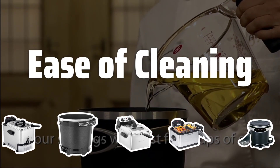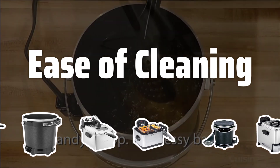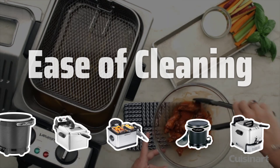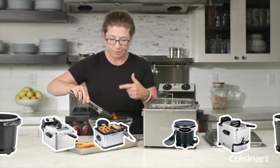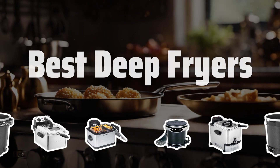Ease of Cleaning. Cleaning a deep fryer can be a hassle, but choosing one with removable and dishwasher-safe parts can make the process much easier. Look for fryers with detachable oil tanks and heating elements for convenient cleaning after use. Now let's take a look at the best deep fryers we've chosen for you.